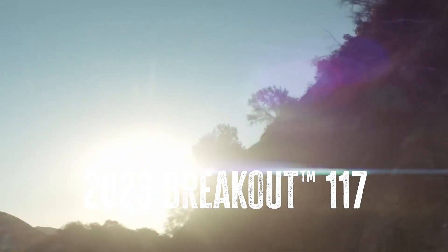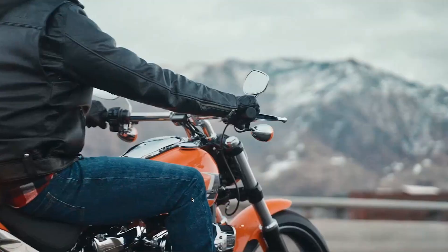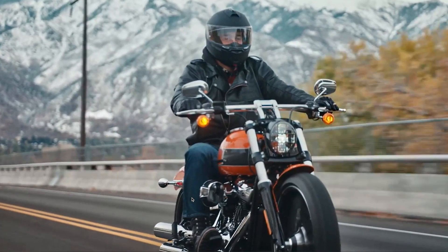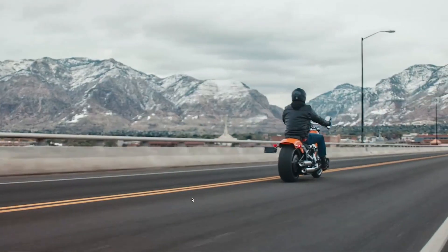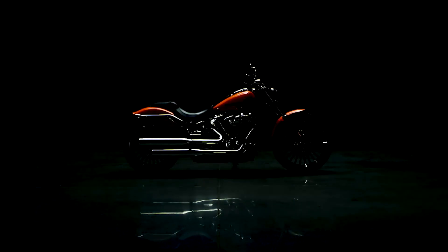We present the jaw-dropping Harley-Davidson Breakout. This mesmerizing ride, taking cues from the iconic gasser drag cars of the mid-20th century, flaunts an unmistakable stretched style, a beefy rear tire, and sleekly chopped fenders.